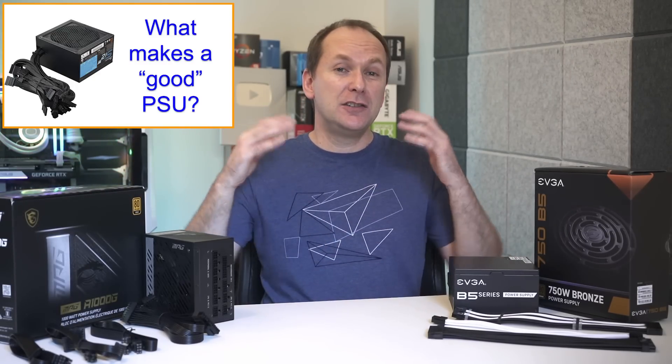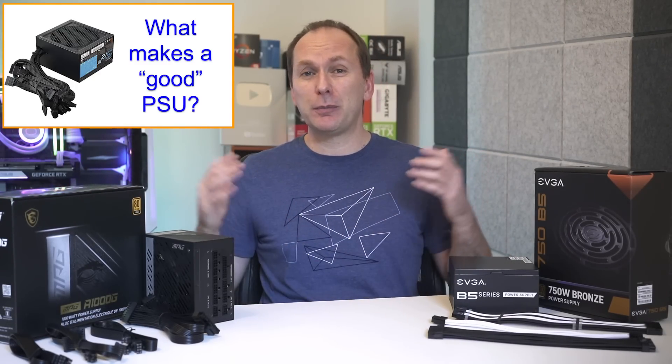If you want more information on the problems with the 80 Plus certification system, Gamers Nexus did an amazing deep-dive video on it — I'll leave a link in the video description. So if 80 Plus certification doesn't help us find the best power supply for PC, what does?